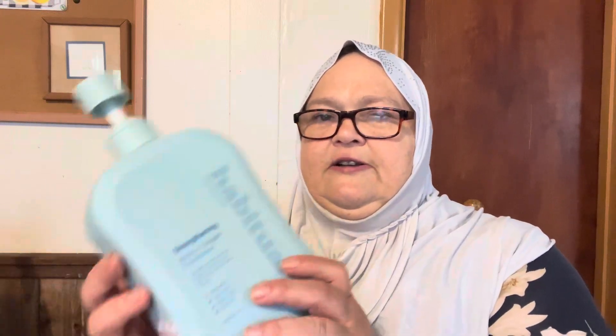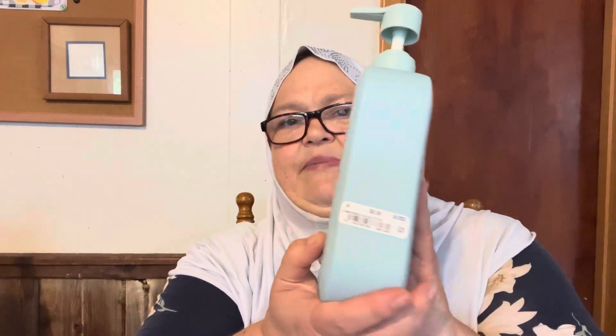I got this conditioner. It has biotin and collagen and it's strengthening. Haircare Habitual — it was $8.99 for that bottle. I don't know if that's a good brand or not, but it'll work, I think.